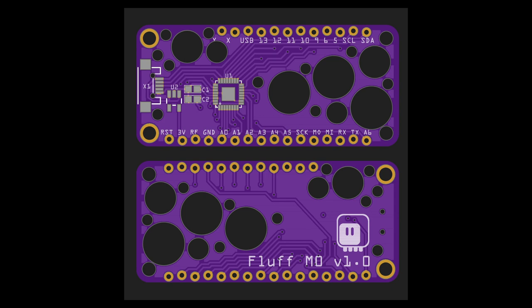The Fluff M0 is the simplest, least expensive board in the feather form factor with a microchip SAMD21 processor. Dashipu posts to Twitter: Adafruit's featherboards are great, but sometimes I'm too cheap to leave them in finished projects, so I made a minimal replacement with practically everything removed. It has literally five components, but still runs CircuitPython and has standard pins. Check it out on hackaday.io.